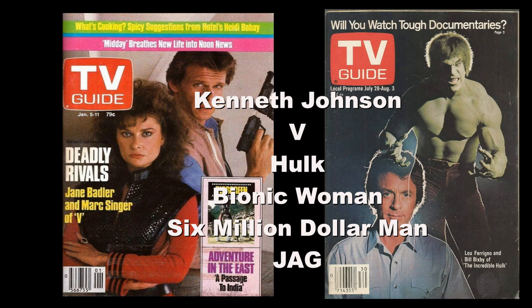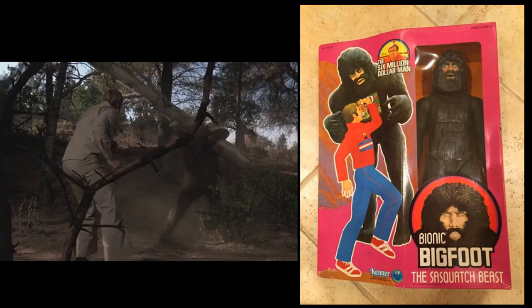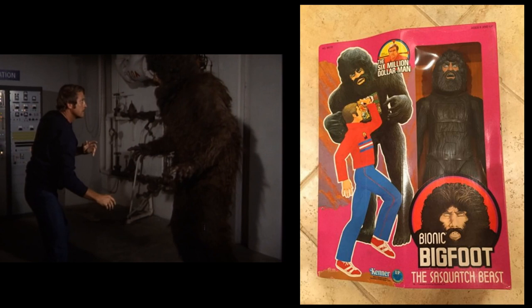Everybody's favorite Bionic Bigfoot was originally played by Andre the Giant, who went on to play in the classic movie The Princess Bride — and of course he was a famous wrestler. But after he took on the role, Ted Cassidy took over. You'll remember Ted Cassidy from The Addams Family, where he played the butler.